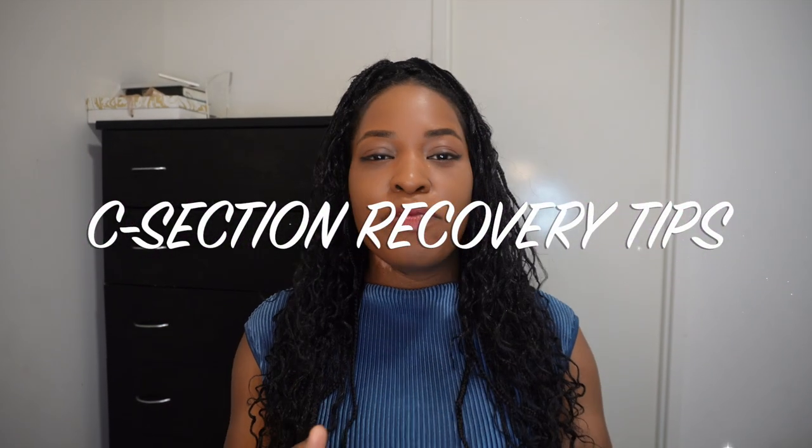Hey guys, welcome back to my channel and welcome to another video. Today I'll be talking about c-section recovery tips. In one of my previous videos I talked about c-section recovery must-haves — if you haven't seen that video, please check it out. I'll put the link in the description box and I'll also have the link pinned in the comment section.